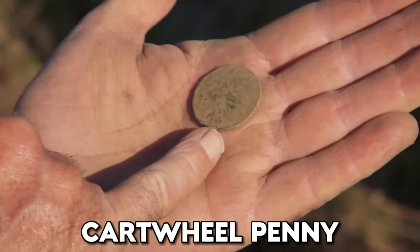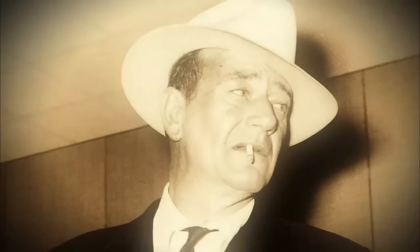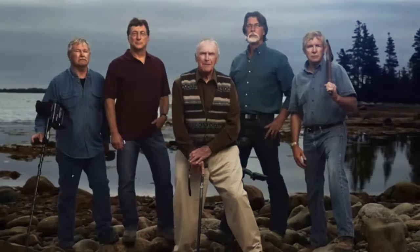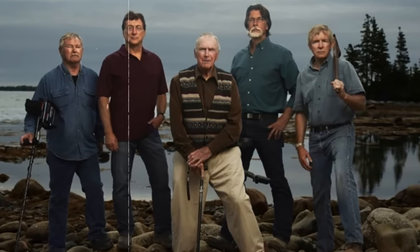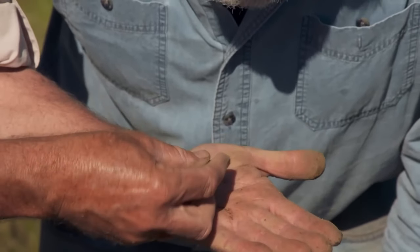1797 Cartwheel Penny. For centuries, the mystery of Oak Island has intrigued treasure hunters. Up until the new hunters Rick and Marty Lagina, no treasure had been found. However, the Laginas found some cool old stuff after spending over a decade at the island alongside those before them. First on our list of discoveries is this 1797 Cartwheel Penny.